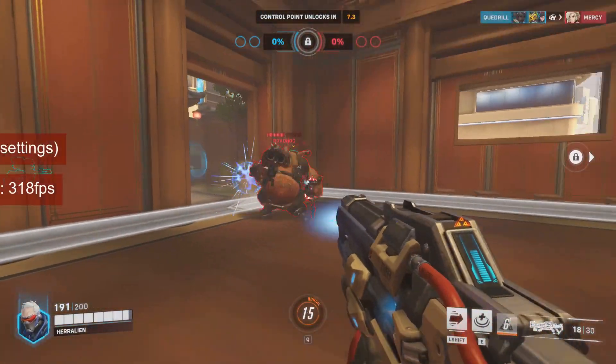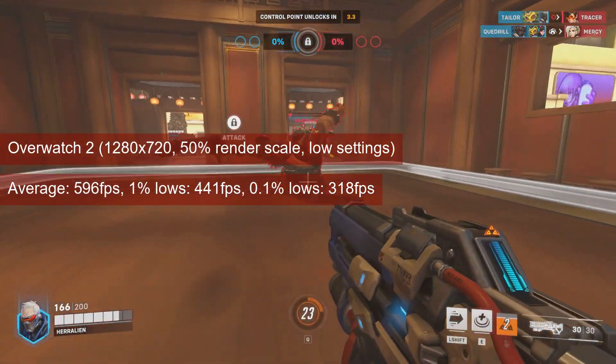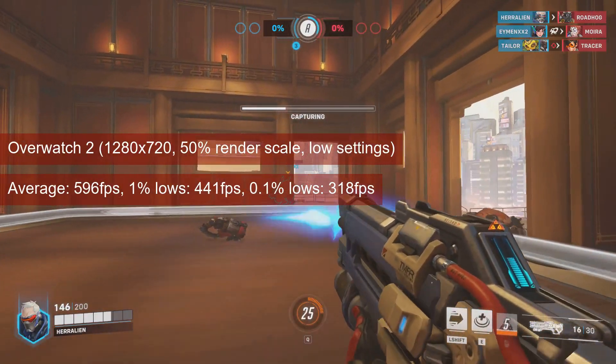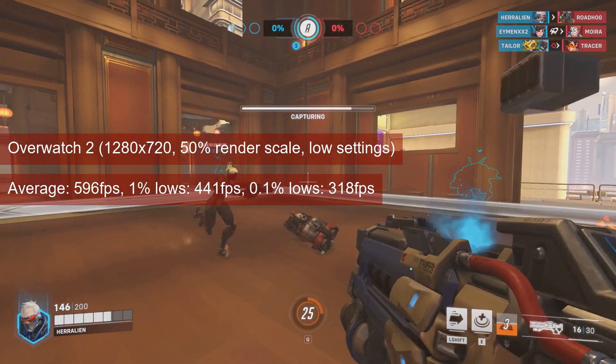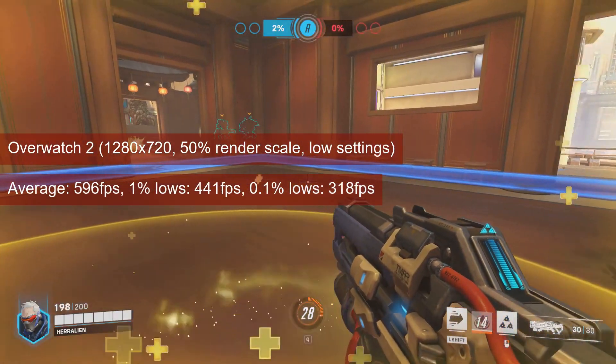Overwatch 2 does have that easily accessible, though. At 720 resolution and a 50% render scale, the system spent most of its time in the training map glued to the 600 FPS framerate cap. The 1% low is well over 400 FPS, so it won't be the CPU that will get you in trouble when playing this game.